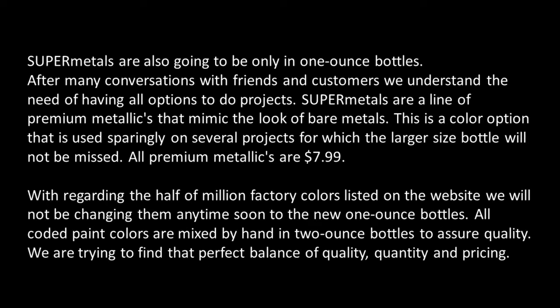Super Metals are also going to be only in 1-ounce bottles. After many conversations with friends and customers, we understand the need of having all the options to do projects. Super Metals are a line of premium metallics that mimic the look of bare metals. This is a color option that is used sparingly on several projects, for which the larger-sized bottles will not be missed. All premium metallics are $7.99.